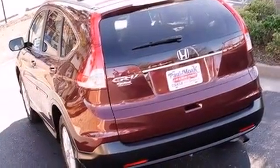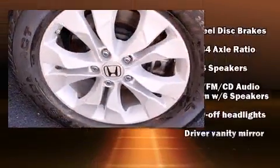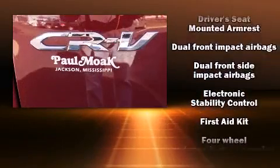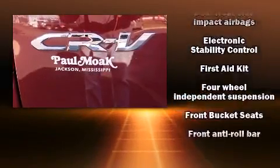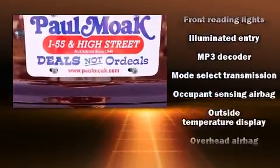Six speakers provide excellent sound throughout the cabin. Honda also prioritized safety and security with features such as front side-impact airbags, a panic alarm, and four-wheel disc brakes with ABS.